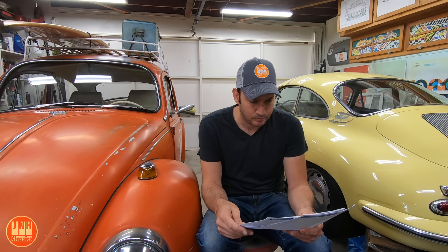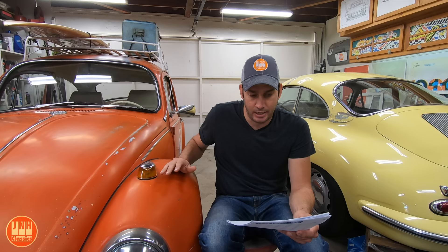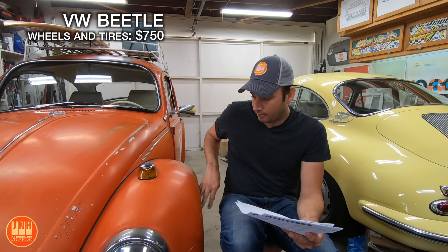This particular Beetle is a 1969 Volkswagen Beetle. I bought it on eBay and paid $3,000 for the car. The costs I put into it are broken down into categories — they're estimates, but they're pretty accurate. One thing you'll find interesting is that the things I had to fix on the two cars are very similar, and the costs are going to be pretty similar too. For the Beetle, wheels and tires were $750 — that includes five tires, a new wheel for the spare, plus hubcaps and mounting.